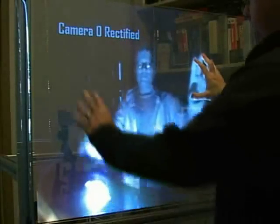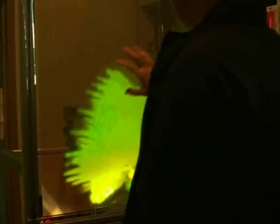Touchlight combines a holographic film projection material, computer vision, and a new approach to touch-screen technology to provide unique interactive viewing experiences.